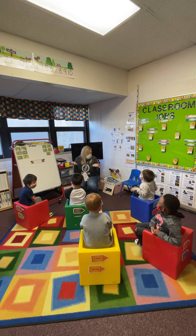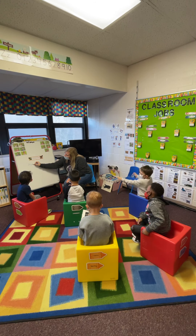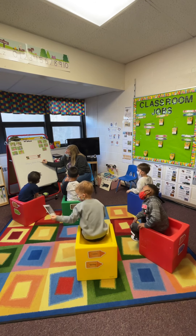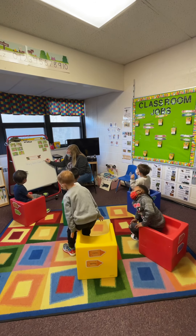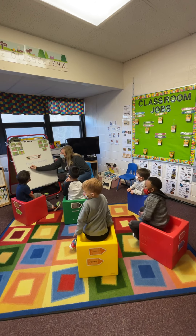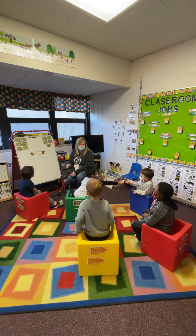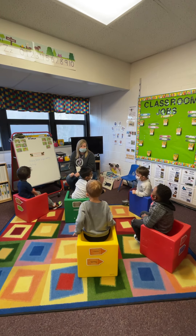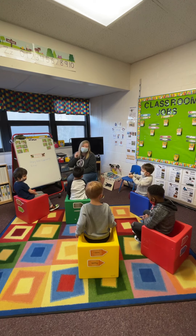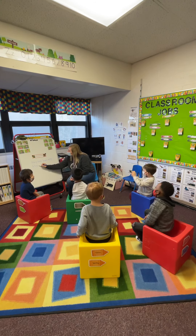Do they both have wings? Arturo, what else do they have that's alike? They both have wings and six legs. What else do they have that's the same? Tristan, what else? They both have legs. And how many body parts do they have? Three. They both have three body parts.